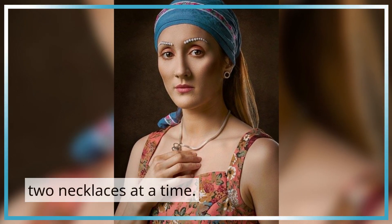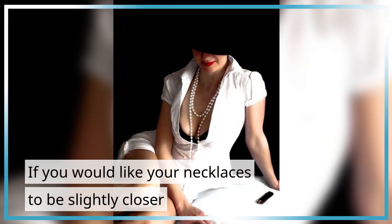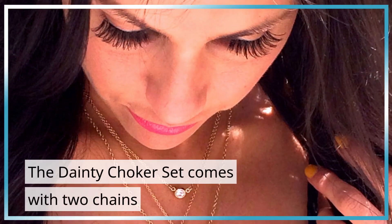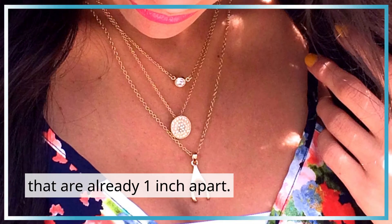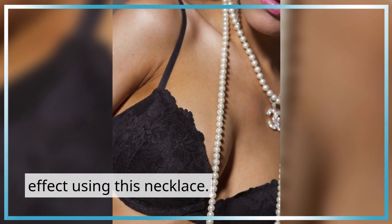The perfect look is achieved by wearing two necklaces at a time. If you would like your necklaces to be slightly closer, you could layer them 1 inch apart. The Dainty Choker set comes with two chains that are already 1 inch apart, so you can easily create the cascading effect using this necklace.